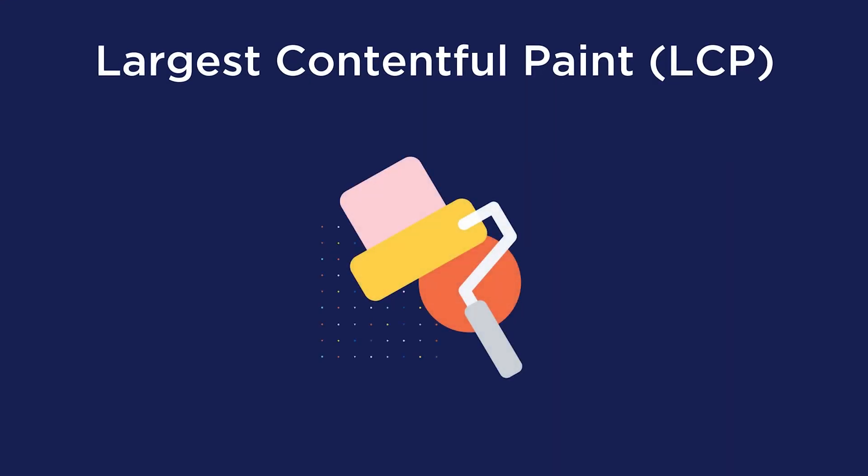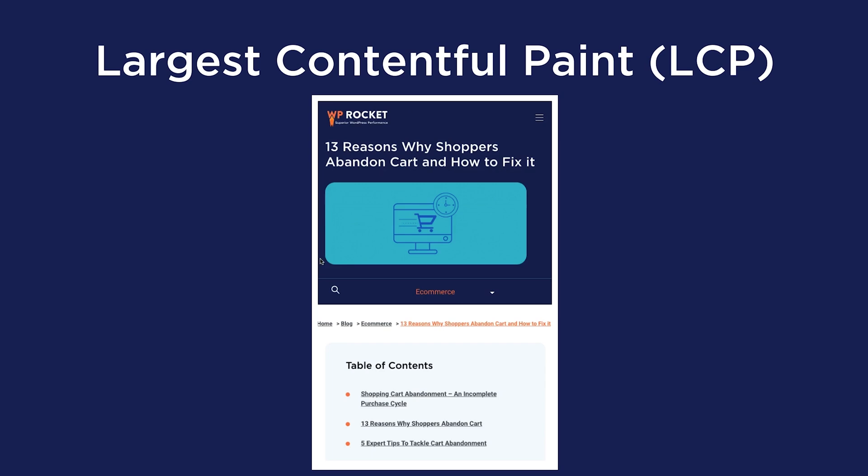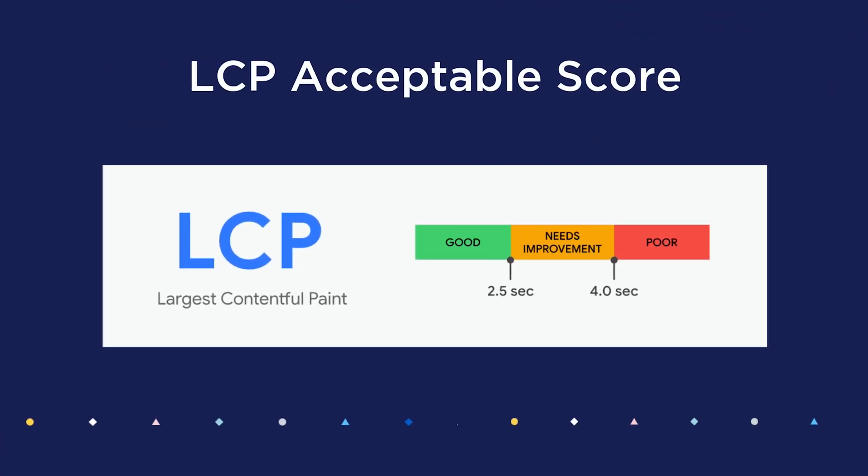Now let's dig into the main loading metrics to look at. The Largest Contentful Paint, or LCP, is a Core Web Vitals metric that measures how long it takes for the largest visible element on the site to be rendered. This is similar to load time and you want it to be as low as possible. Your LCP score should be less than or equal to 2.5 seconds.